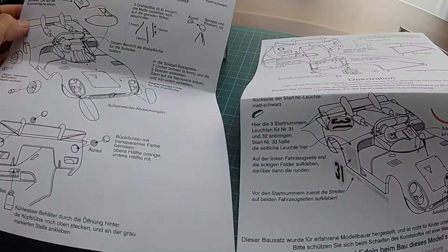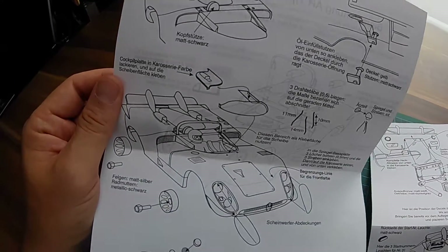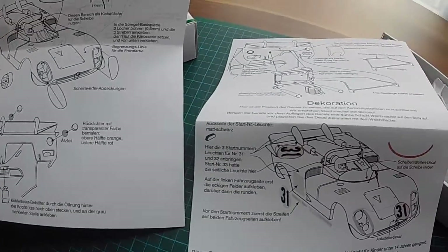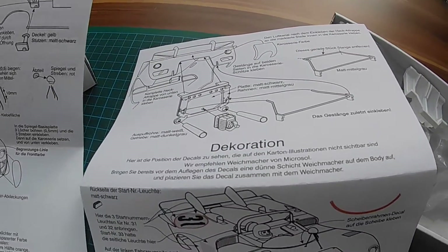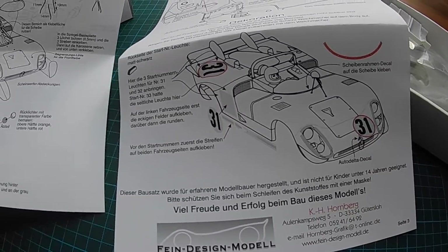When we have a closer look, we can see that the detail level of this slot body kit is very high and comparable to the best display model kits on the market.